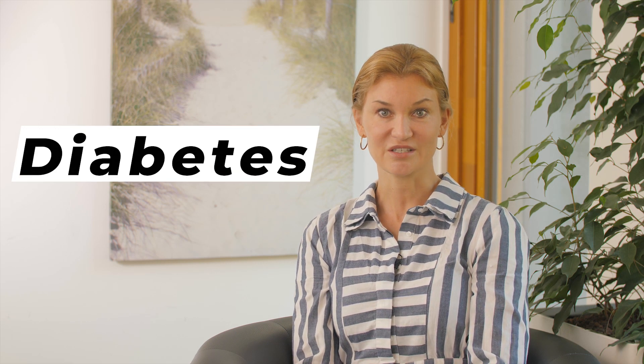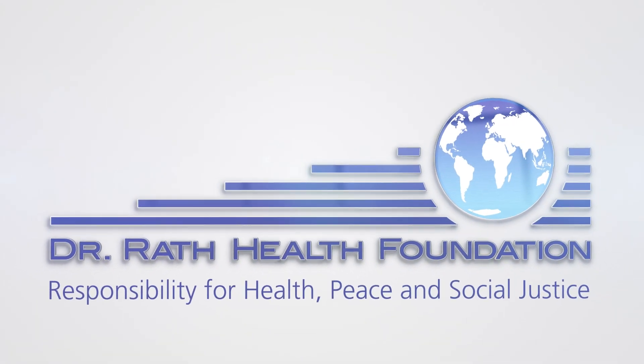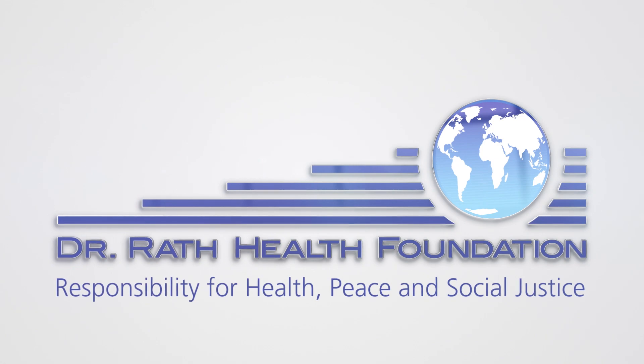Hello everyone! Today I would like to talk about the natural prevention and treatment of diabetes, a disease that more than 422 million people worldwide now suffer from. Diabetic disorders are divided into two main types: type 1 and type 2.